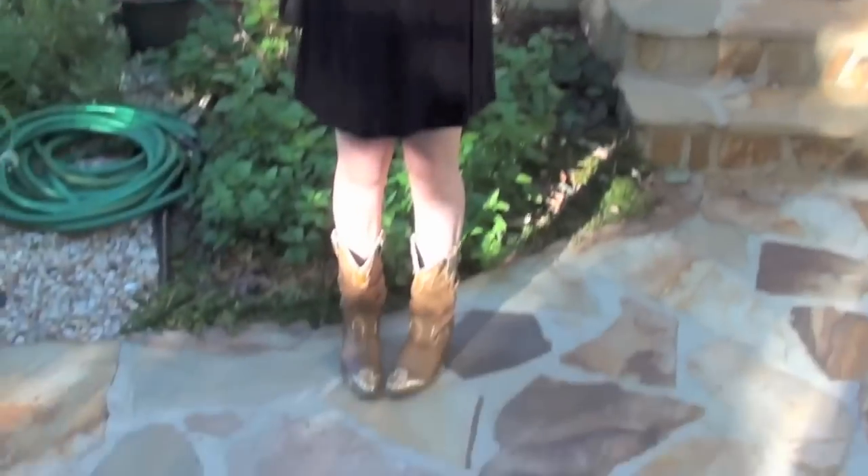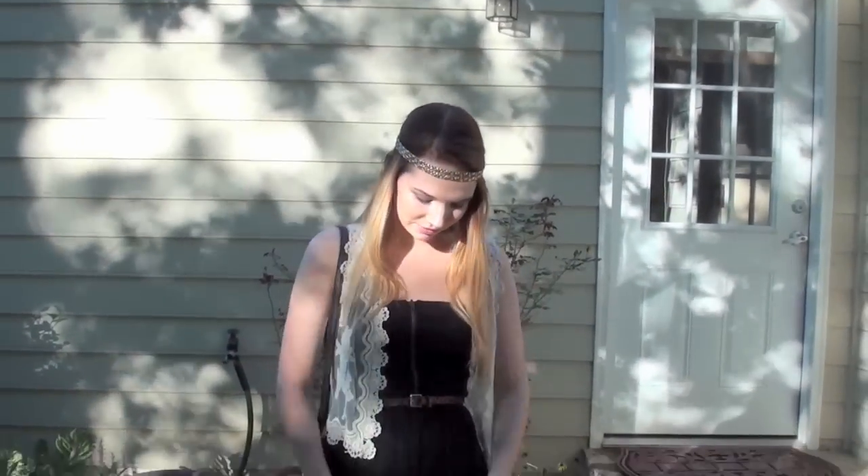Hey guys, so I am going to the Taylor Swift concert tonight with my sister. We wanted to show you guys what we were wearing, so I'll go ahead and go first and then we'll do Megan. This is what my outfit is tonight, so I'll go ahead and talk about everything.